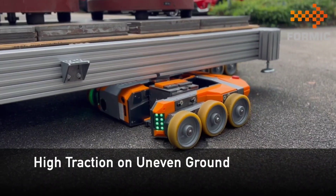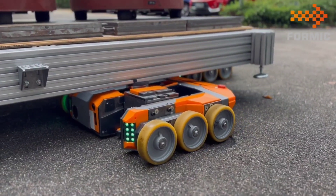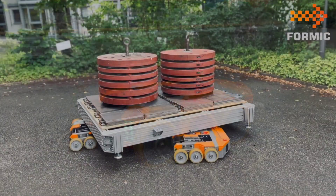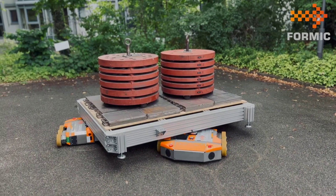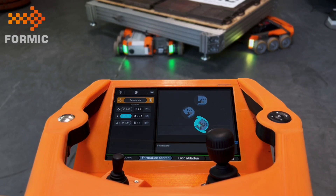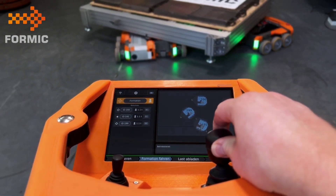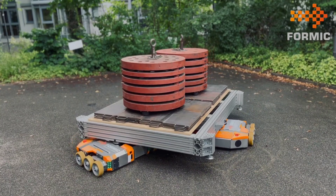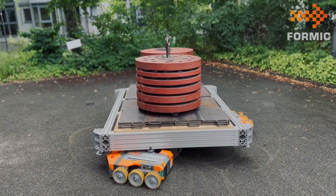Each individual robot boasts an impressive weight-handling capability of 2.5 tons. That means when you combine 30 of these robots, they can effortlessly manage a colossal 75 tons of cargo. Whether it's enhancing the lifting mechanism or adjusting their dimensions, the modular transport systems guarantee safe, high-precision movement for heavy goods of varying sizes and weights.